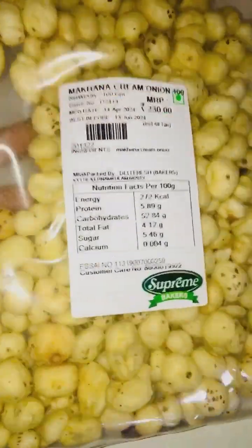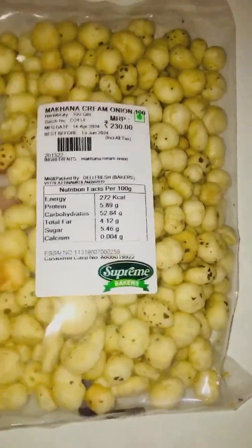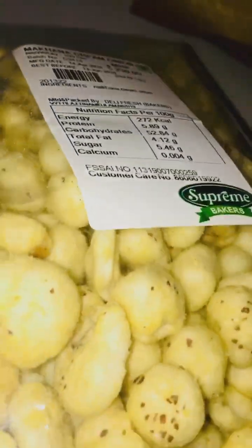This is the makhana again. This time we got the cream onion flavor. Last time we got the one that was completely coated in icing sugar and it just tasted like icing sugar. This is a lotus seed - looks like puffs, like a puffy seed. I thought it would be a hot sort of seed but it's more puffy. It's a healthy snack.